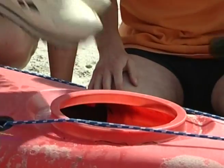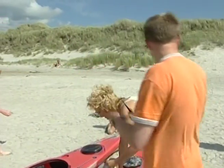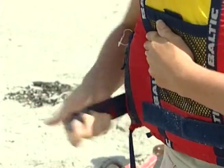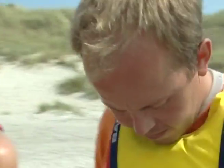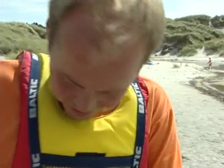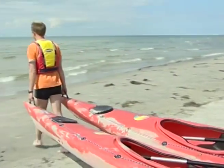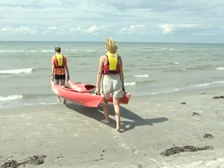Det rike aktivitetstilbudet på øya kan bidra til mange spennende opplevelser. Ved å leie en kano, eller låne en fra hotellet, kan man også oppleve øya fra sjøsiden.